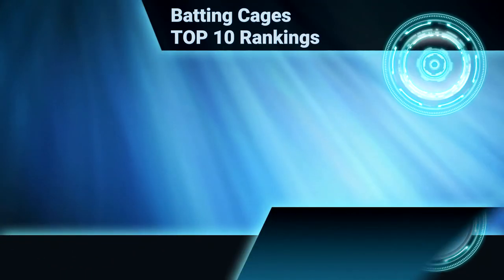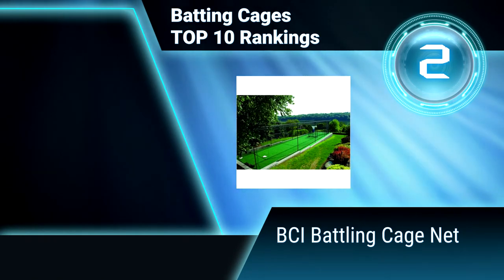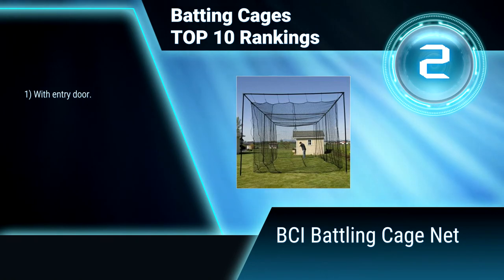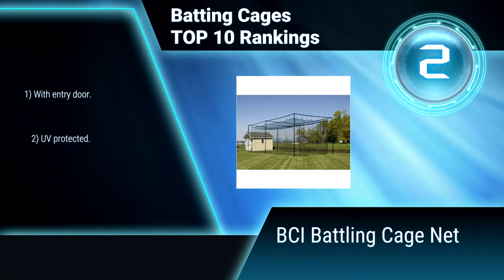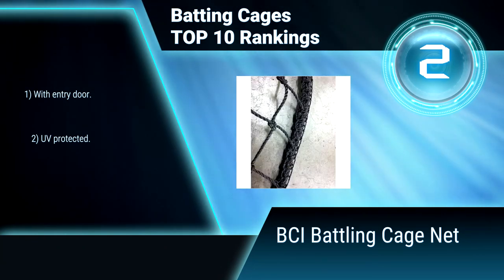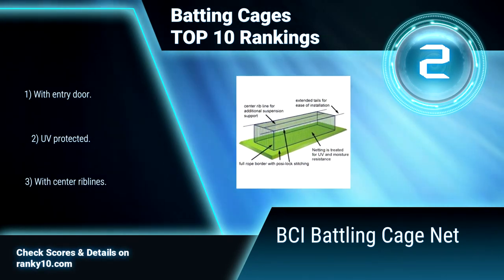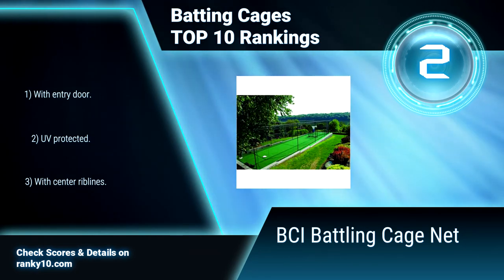Ranking Number 2: BCI Batting Cage Net. This batting cage net is a square hung cage incorporating a knotted high density polyethylene netting. It does not absorb water, so it is an excellent choice for outdoor applications. It features a heavy duty rope border at all four corners. The UV protection is extruded right into the fibers. With entry door, UV protection, and center rib lines.